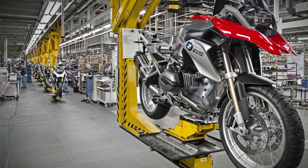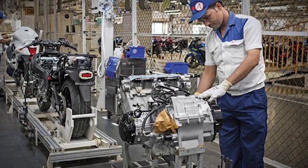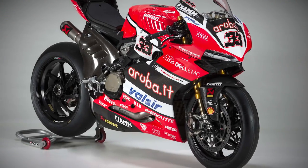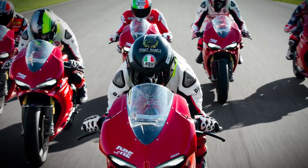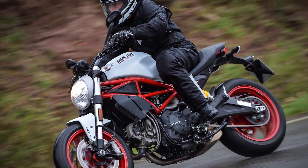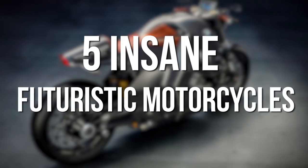Motorcycles — most of them are built along the same lines: a wheel on either end, a seat over the engine, and handlebars to steer the machine. Now that we've entered into the 21st century, however, riders are looking for more. They want more speed and more power, but they also want bikes that are both environmentally friendly and safer than they have ever been before. And they have to be cool. So hop on and let's ride through five insane futuristic motorcycles.